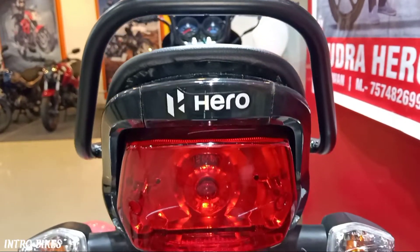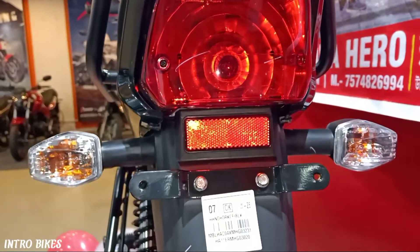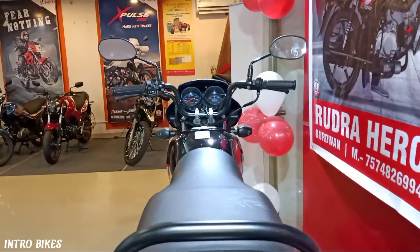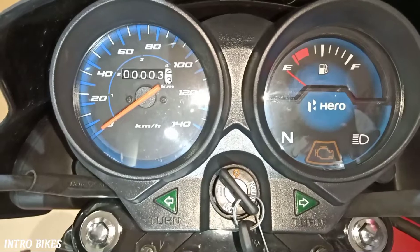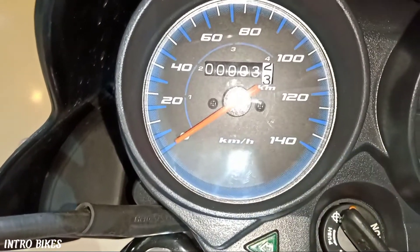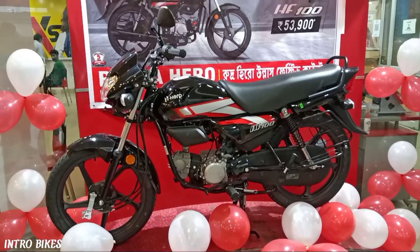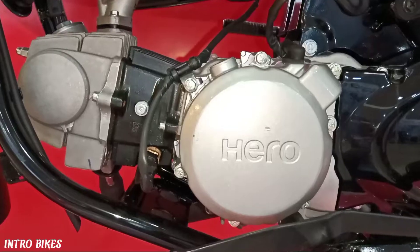So if you want a bike for daily commute, this bike can be a perfect choice for you. It is a very low maintenance bike. After buying this bike, you will get 5 free services from Hero Motocorp. After that, the paid services will cost around 500 to 600 rupees only — making it a very low maintenance bike.